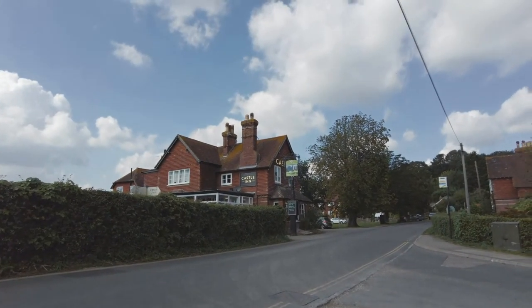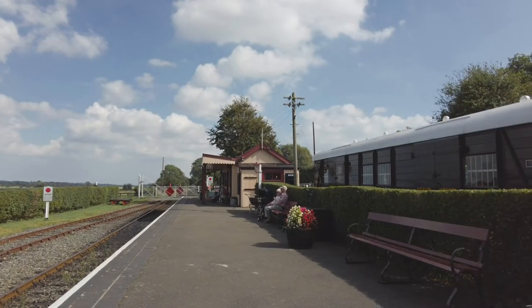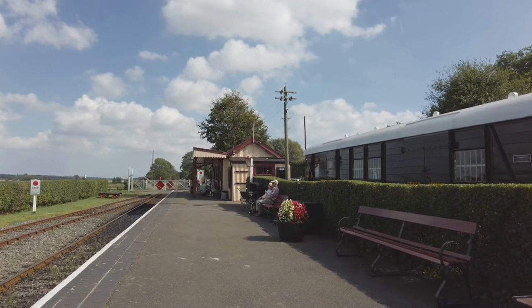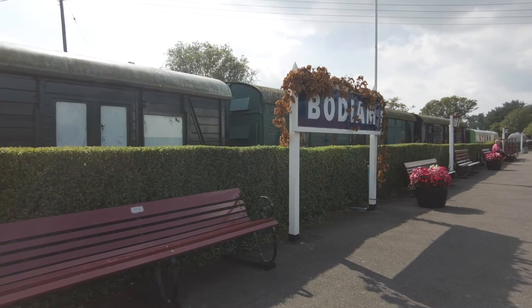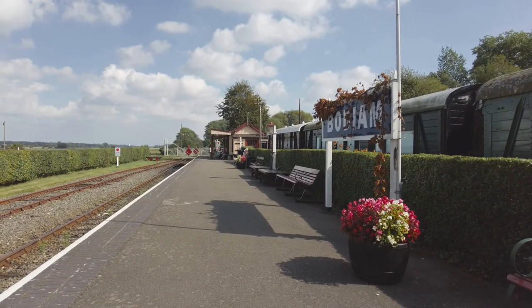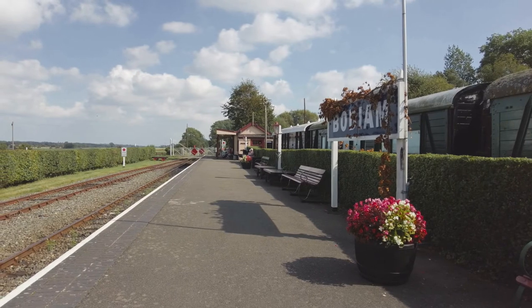Now let's take a look at Bodium Station — the end of the line for the Kent and East Sussex Railway. I'm going to be honest with you, we missed the train here, but I'll show you it from the other end at Tenterden.